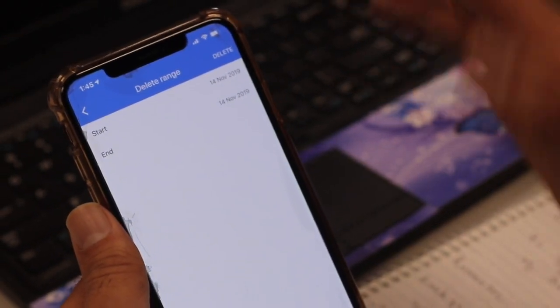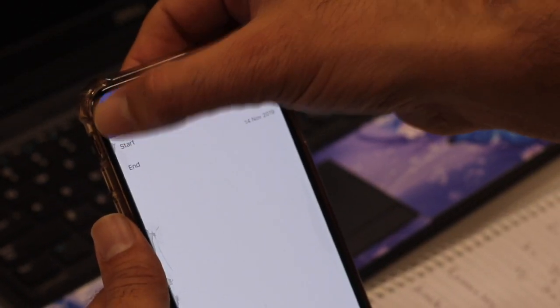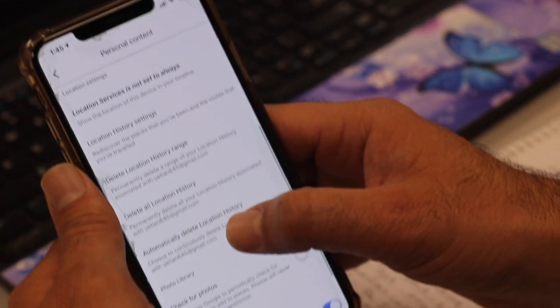Here you can delete your location history range. Tap delete — I'm keeping mine so I'm not deleting it, but it's easy to delete.